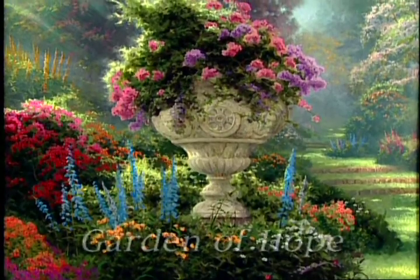Hello everyone, I'm Thomas Kincaid, the painter of light. I'm excited about my brand new painting. This is the Garden of Hope.